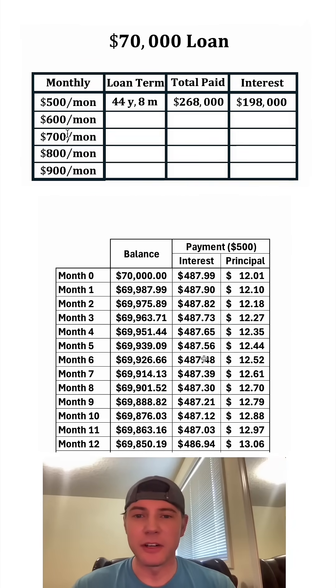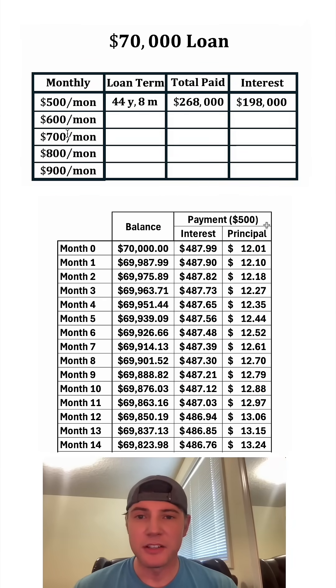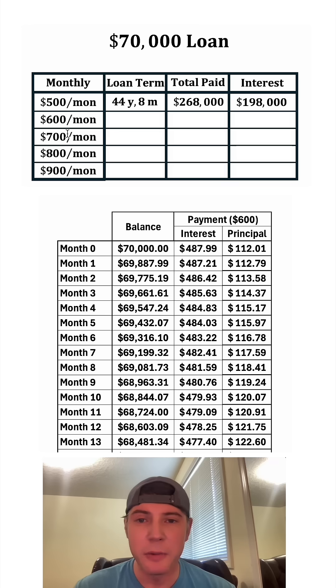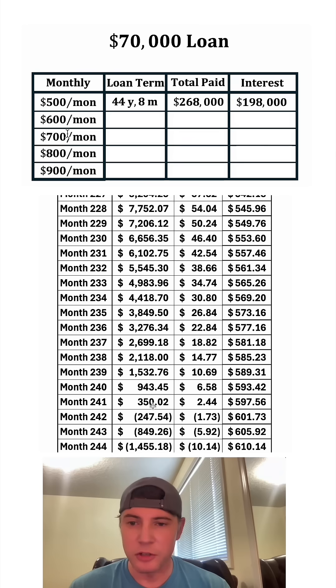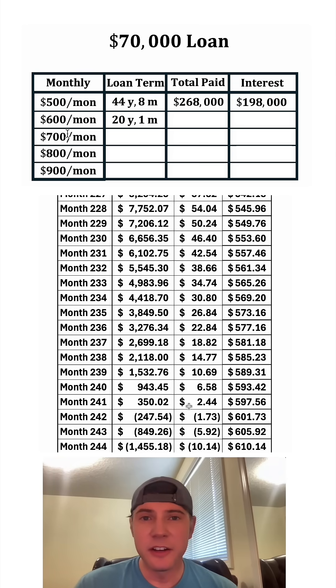So what if they decide to do something different? Instead of $500 a month, they decide to go with $600 a month. Right away, you can see a massive improvement. Instead of paying down the balance $12 for the first month, they're actually going to pay it down $112. So after a year passes, they've done almost $1,400. The entire loan is going to be paid off in 241 months. In this scenario, they're only going to pay $144,600 for the life of the loan, which means the interest would be $74,600. That extra $100 a month would make a huge difference.